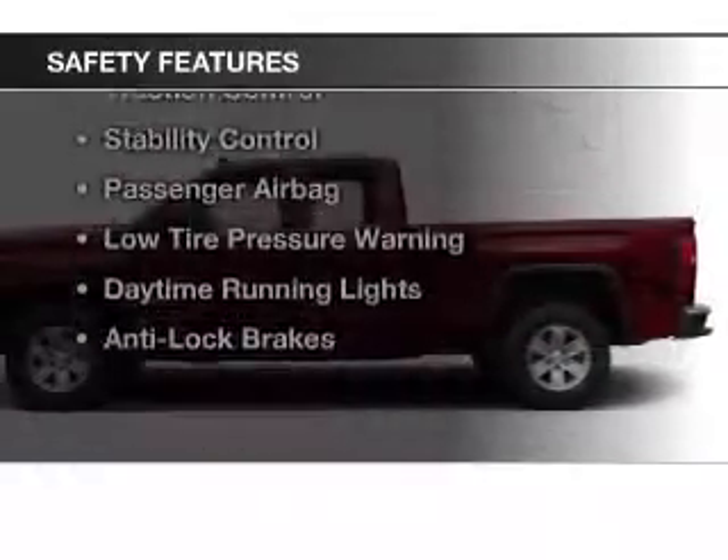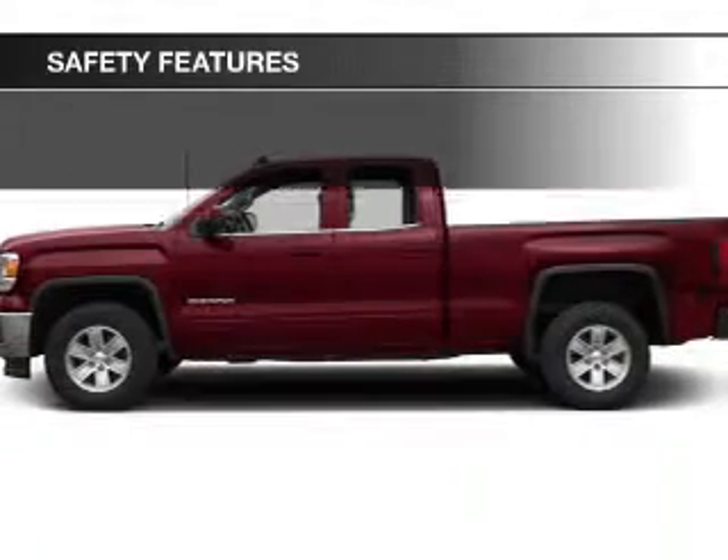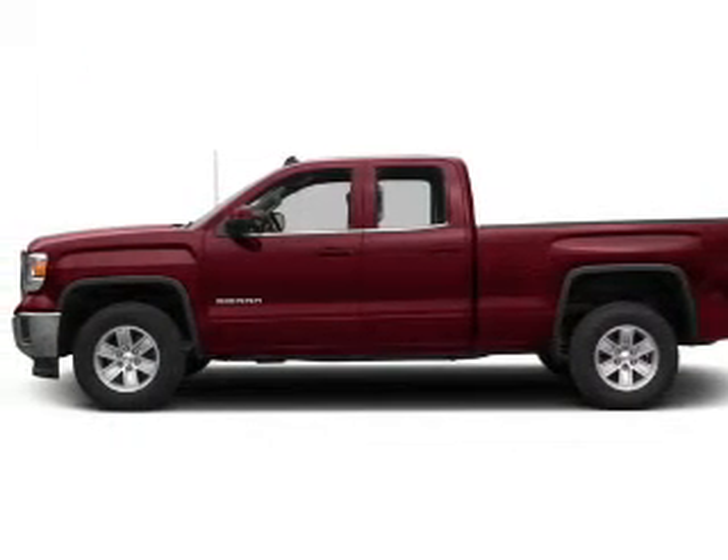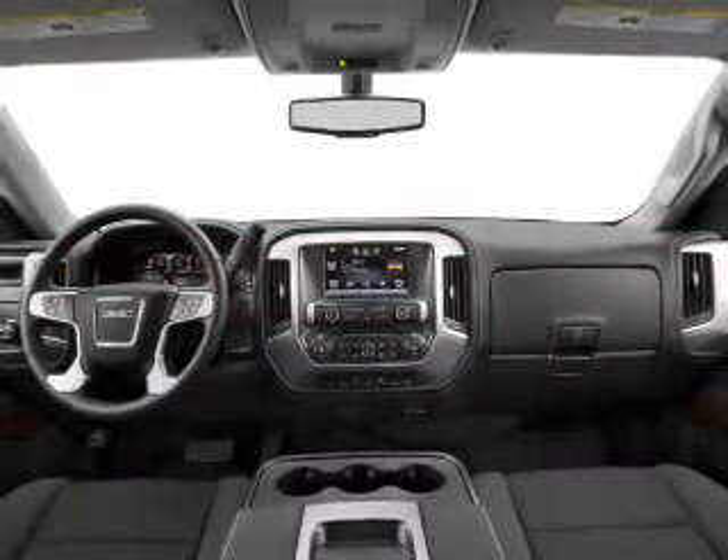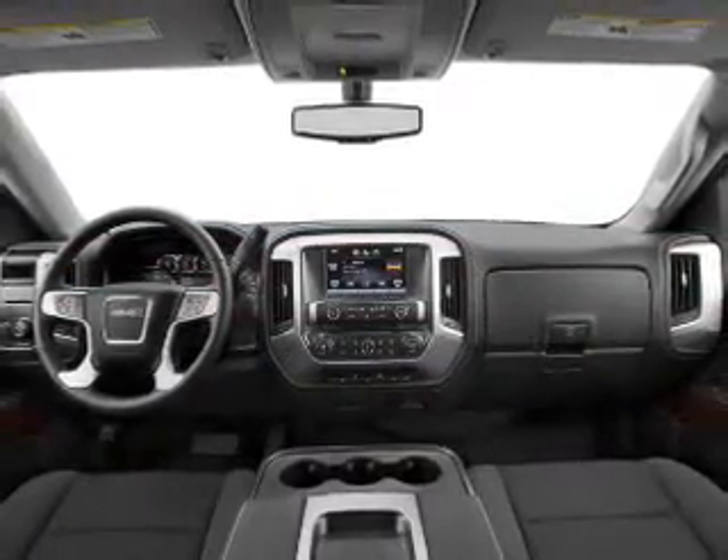Safety was made a priority with these features: a backup camera, traction control, stability control, a passenger airbag, low tire pressure warning, daytime running lights, and anti-lock brakes.